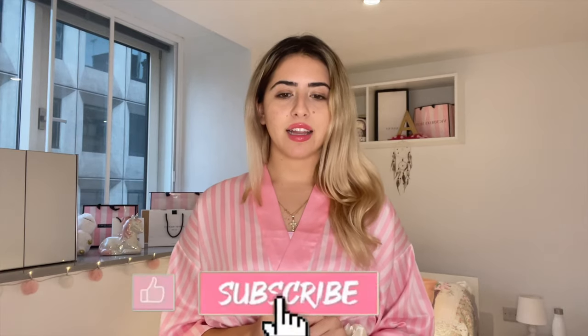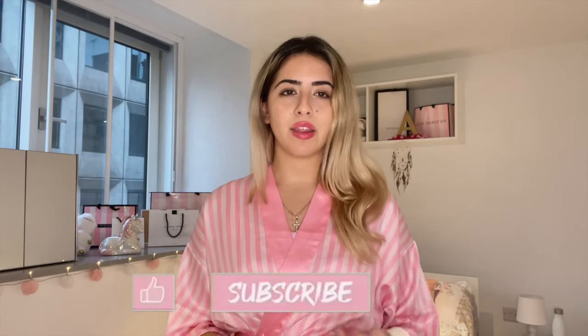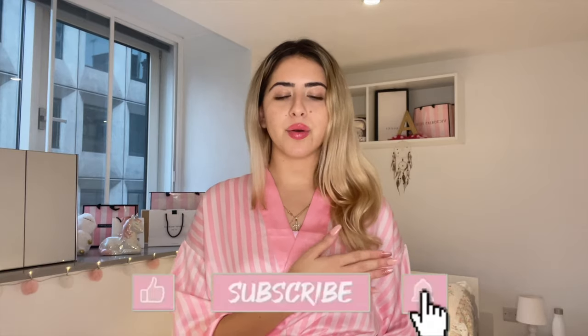Hello everyone, welcome back to my channel. It's your lovely girl Anastasia and welcome back to another girly video. In this video we're going to talk about Olaplex, one of the best hair products on the market. I'm going to make a review about Olaplex — I've already been using them for about one and a half months and I have an overall opinion about each product that I'm going to show you.